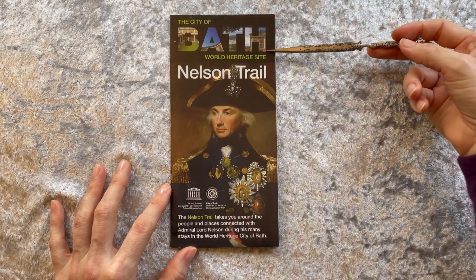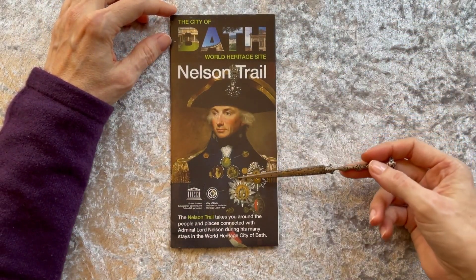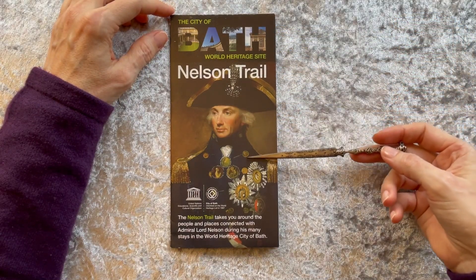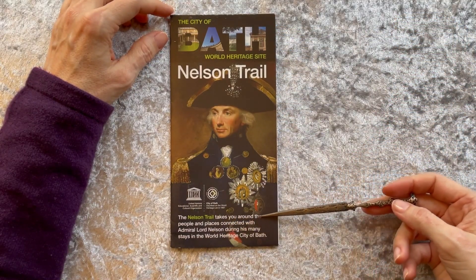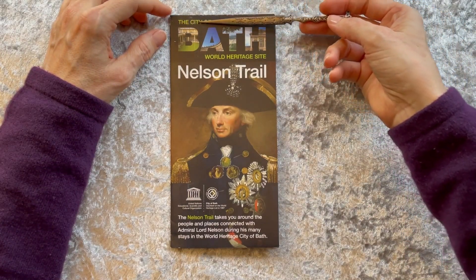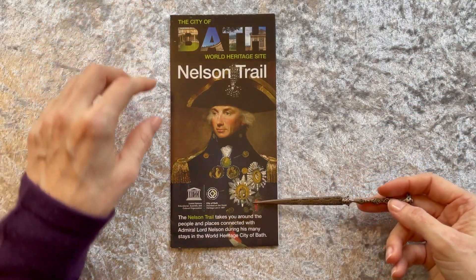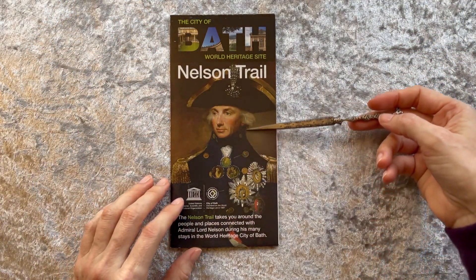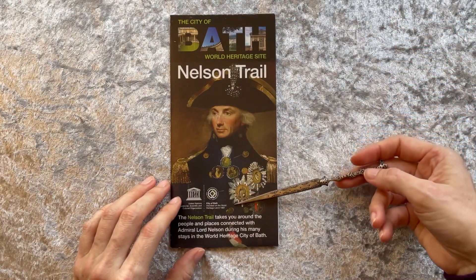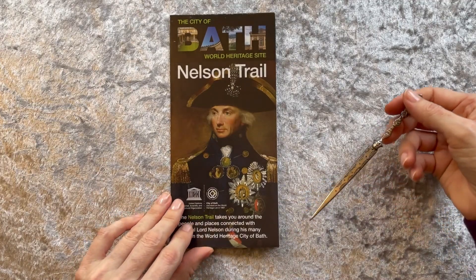Numerous monuments were erected in memorial of Nelson, and in London alone there were several, namely Nelson's Column in Trafalgar Square and a section in Greenwich in the National Maritime Museum.